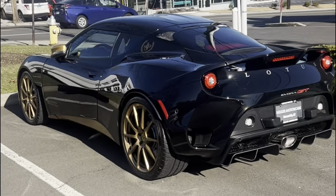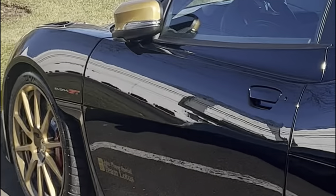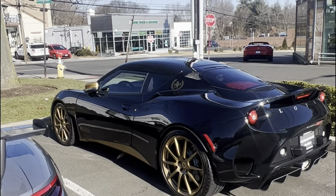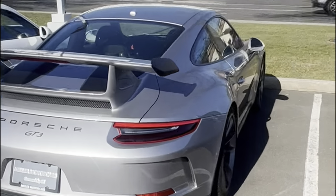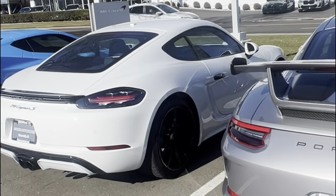Here's a Lotus Evora GT — it looks like it raced in something; it says 'Team Lotus' on there. Not sure what that's for. The Evora GT might be a collectible car one day.